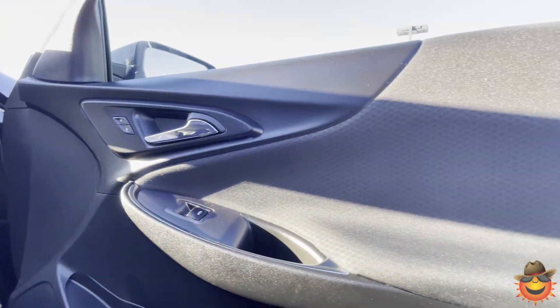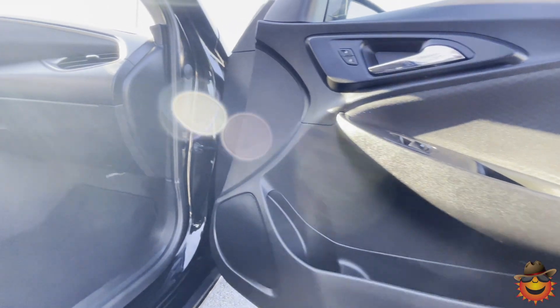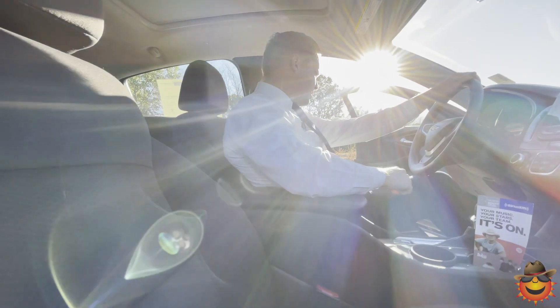You also have crash response, OnStar, and turn-by-turn navigation with phone calls. It also has cruise control and Bluetooth — it's got practically it all.